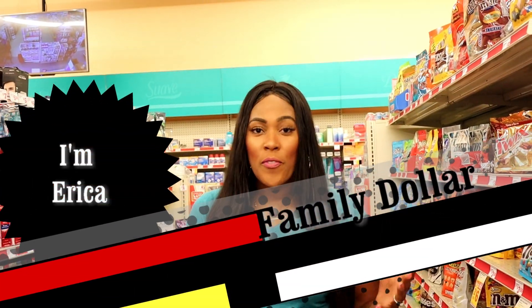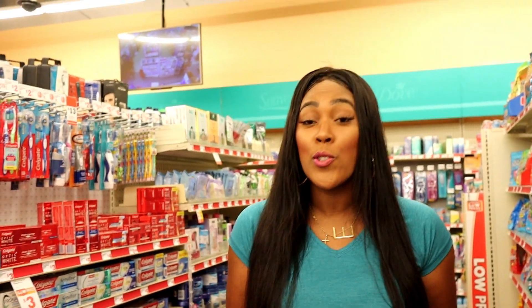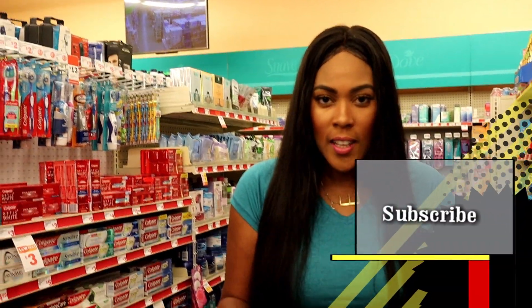What's up OCC gang, today we are in Family Dollar because they have given us a $5 off $25 coupon. You want to get out and use this coupon as soon as you can. This video is gonna be very quick — I'm not gonna stay in here all day.